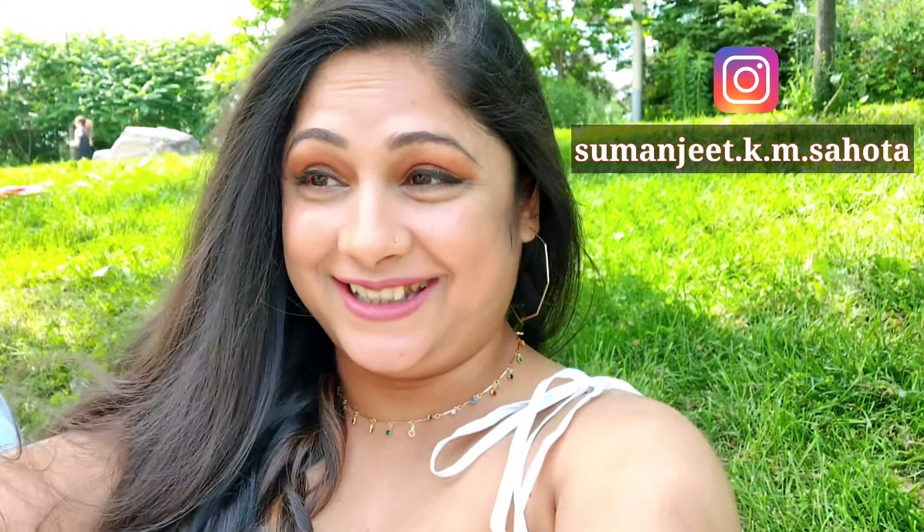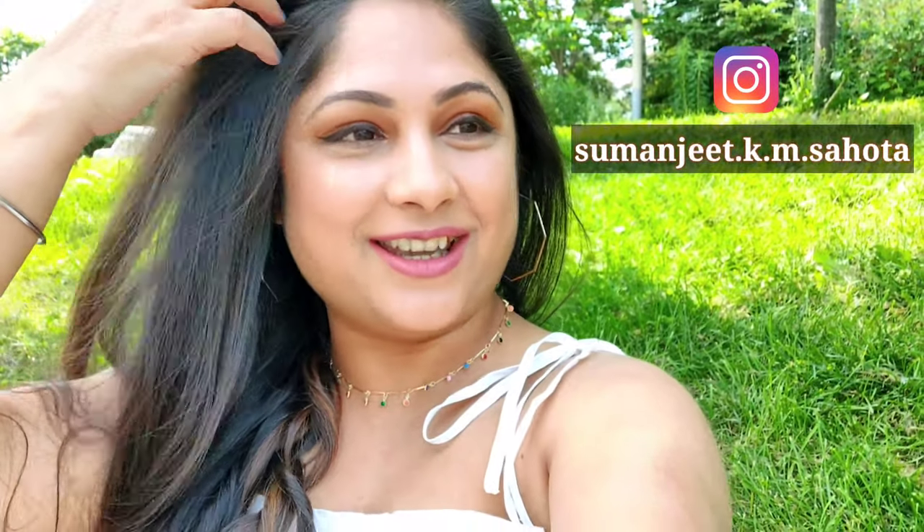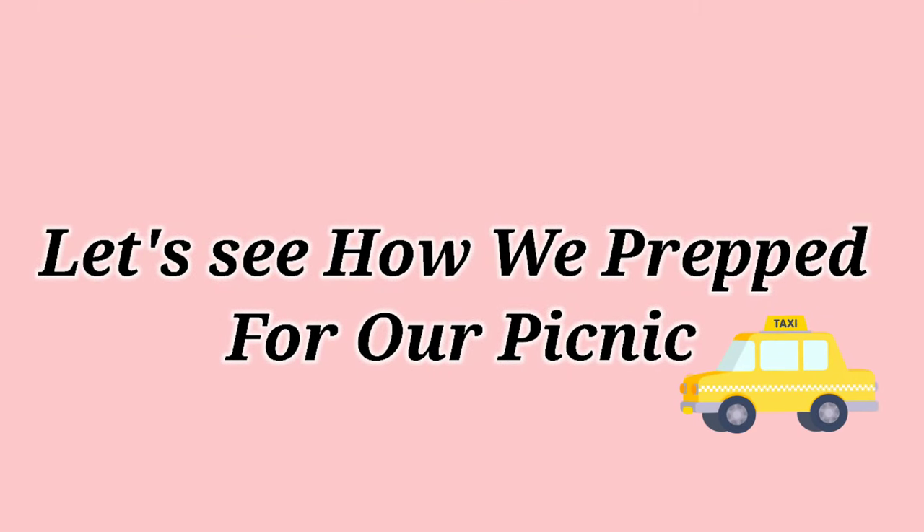Hey guys, welcome back to my channel! Today we have come here for a picnic at Trillium Park. It's a sunny day for a very nice picnic and the location is very beautiful, which I am going to show you all later in this video. Let's see how we prepped for our picnic.